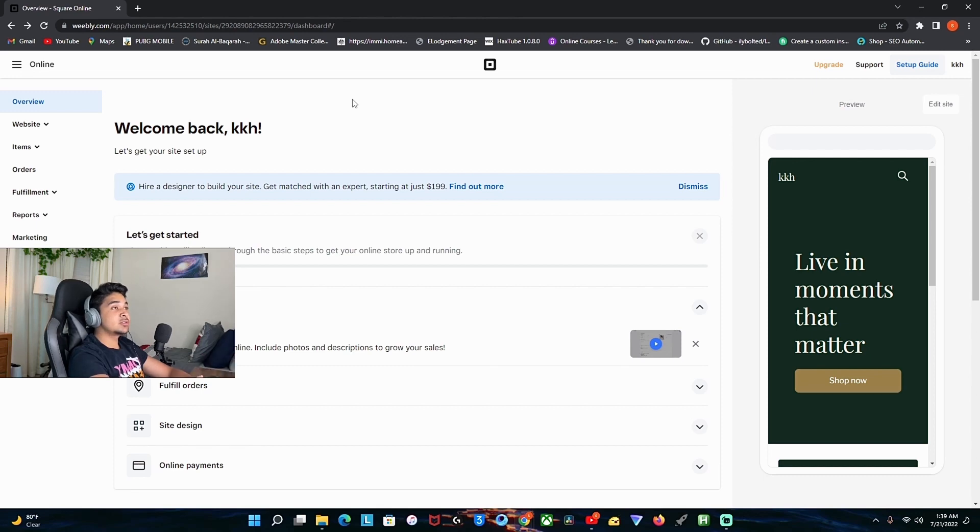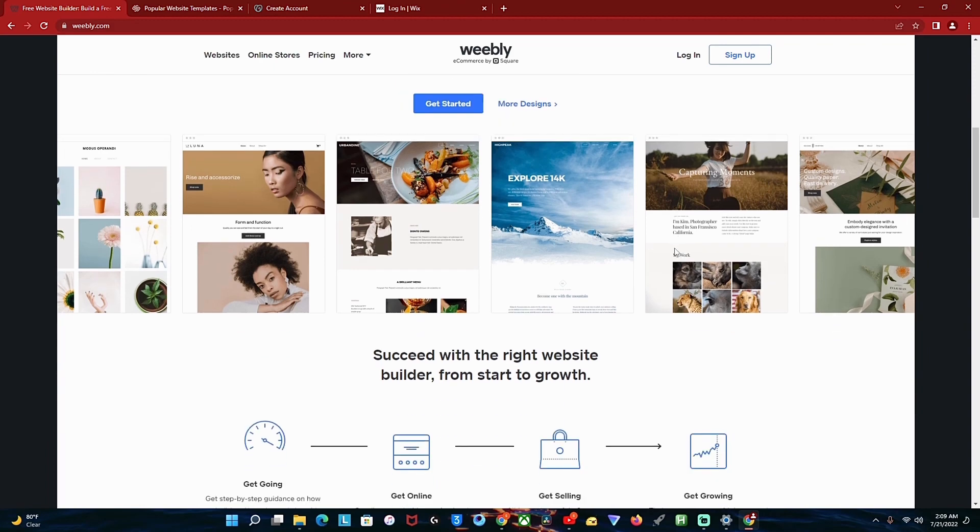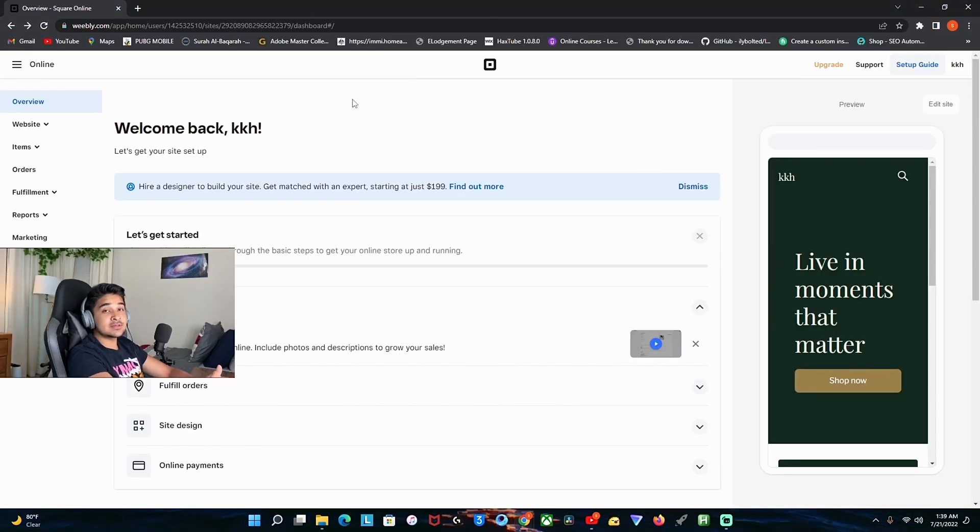The third website is called weebly.com. This website has very good features and it has the best free plan of all the websites I've shown you. Once you go to weebly.com, you'll head to the sign-up page, and once you sign up, this page will pop up. You can fill out your site design, and the good thing is it makes the whole setup process way easier than other websites. Also, if you're just starting with e-commerce businesses, I'm sure this website will be great for you.